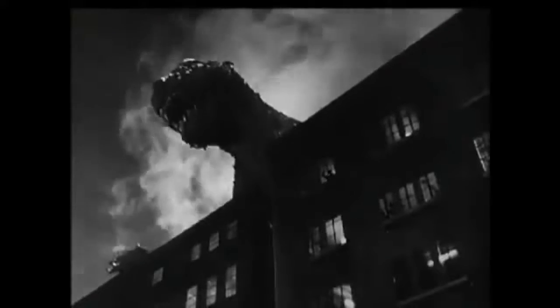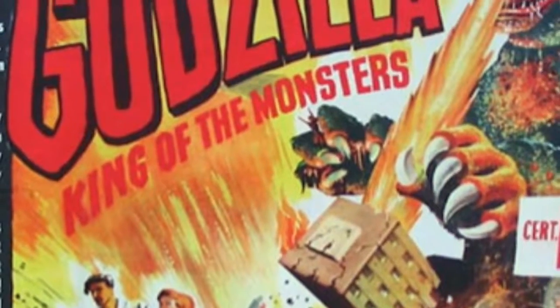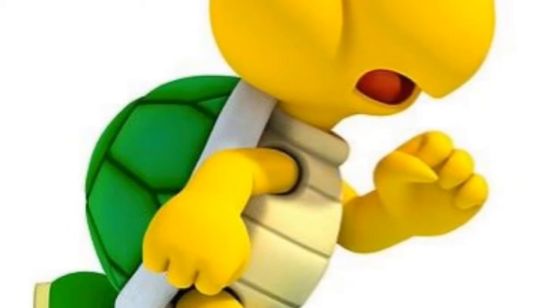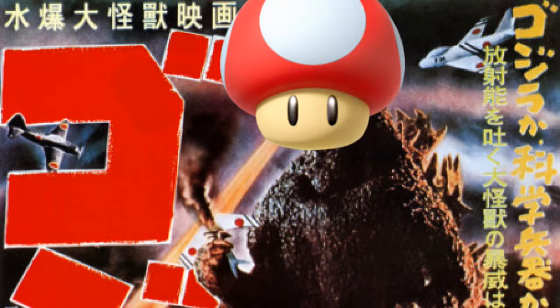With any kaiju movie, the monster is always important. So designing such a thing was quite a task for Toho and it went through multiple different designs. One such design was Godzilla with a head shaped like a mushroom — nope, it wasn't a Koopa, nope, he wasn't a Goomba — it was Godzilla with a mushroom head. It was actually intended to represent a mushroom cloud, as in the bombs that had been dropped in Japan just 10 years prior.